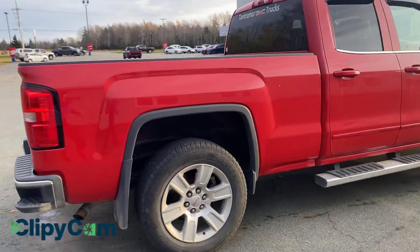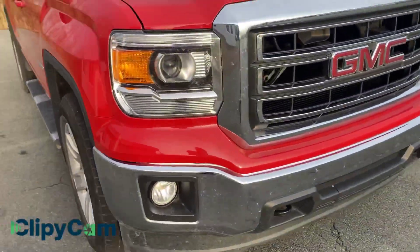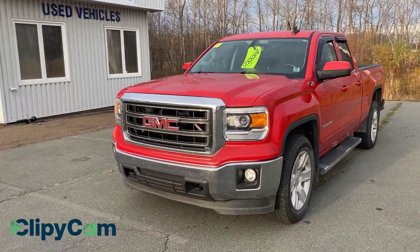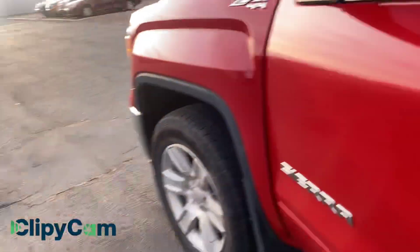It's got the nice alloys — whoops, actually somebody's left their pants in the back. Drop-in bed liner, heated seats in the front, plus you've got the split as well. You've got the six-inch steps, your alloys of course, your fogs, your LED marker lights. This is going to clean up really well, and it's under $30,000.